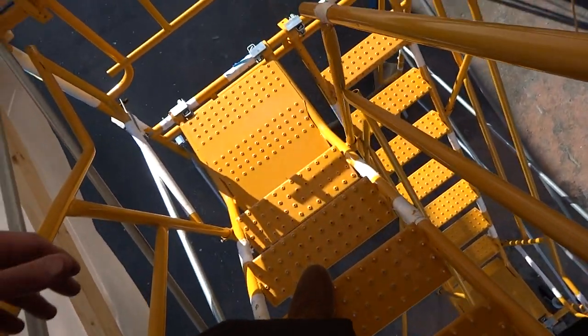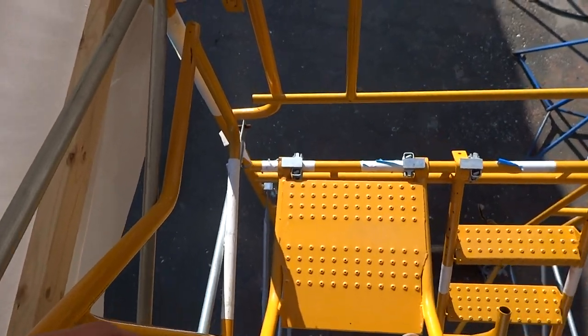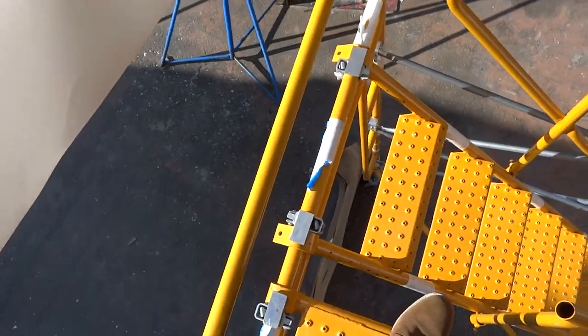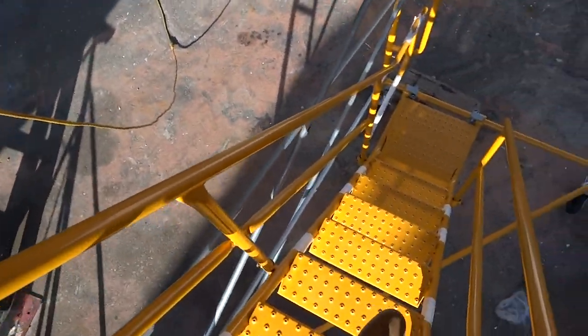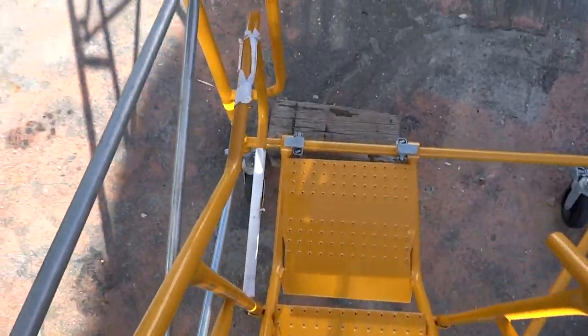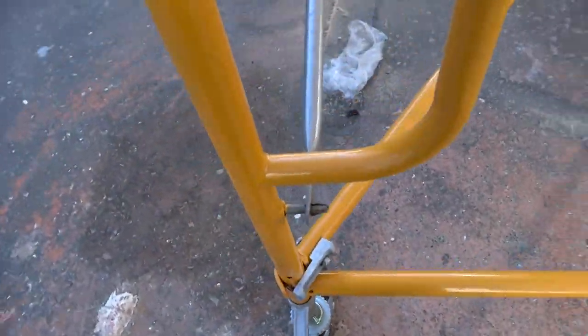This makes the unit the finest in the world. Notice we try to rock it — there's no rock to it. Let me step off. There's no movement at all — it just gives you peace of mind.